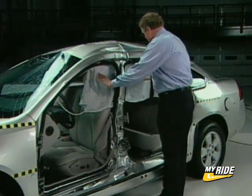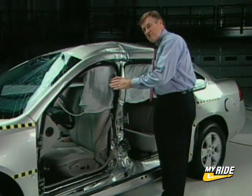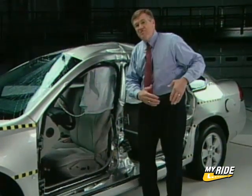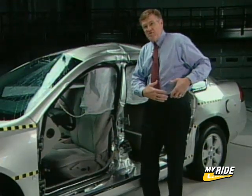In addition, this curtain airbag is deployed to protect the heads of the front and rear occupants. Also, readings from the dummy showed us that we had very low risk of chest and abdomen injuries.